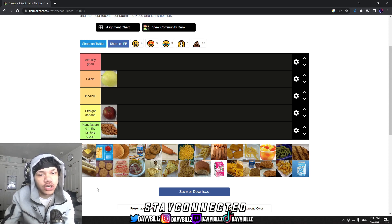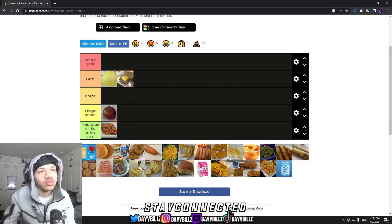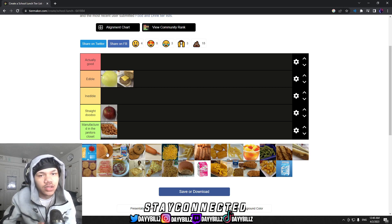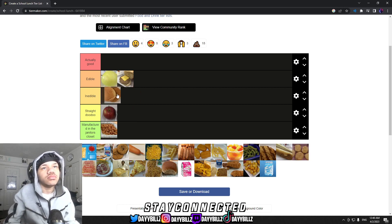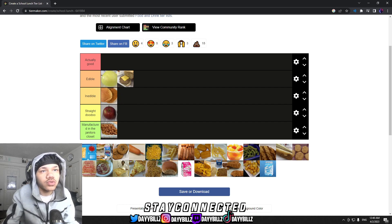The next item on the tier list is cheeseburgers. I'm just gonna straight up say the cheeseburgers were mid, so they go in edible. There was one item I didn't recognize so I skipped it. These chicken patties — sometimes they'd be mad soggy, sometimes they'd be hard as bricks. You cannot eat that, so chicken patties go in inedible.